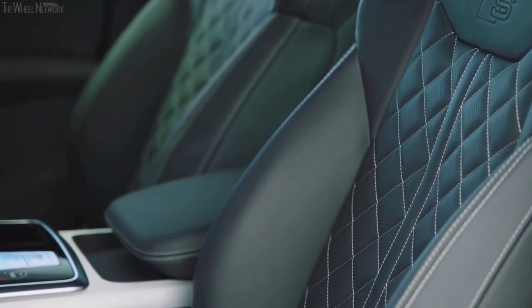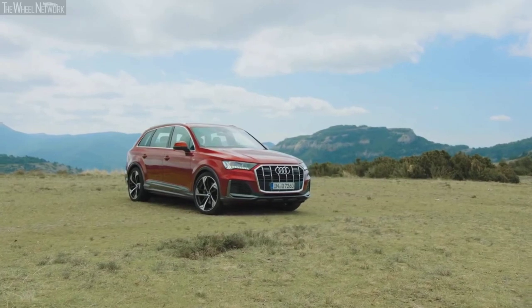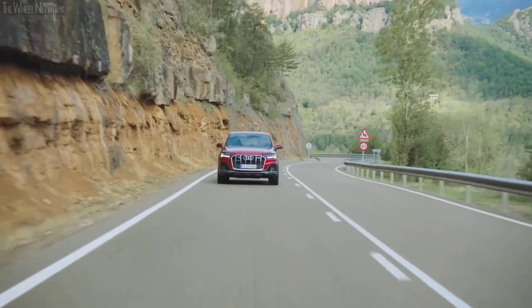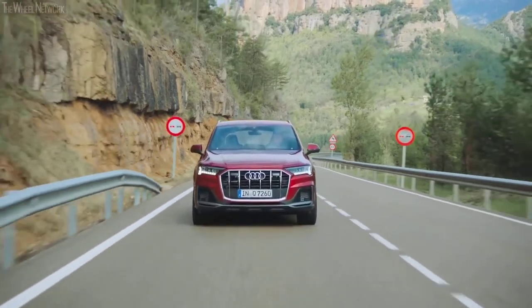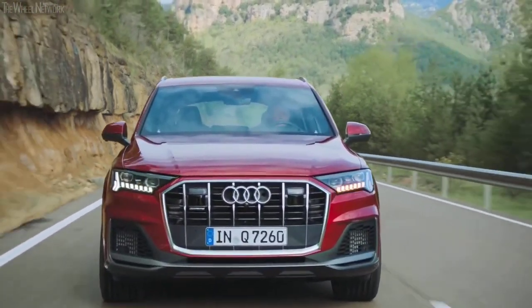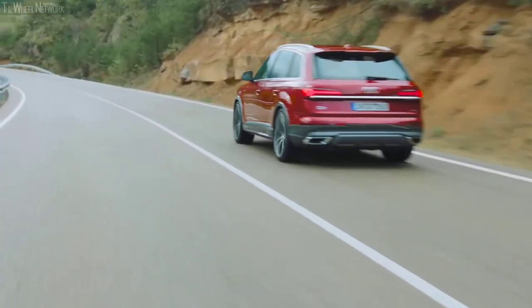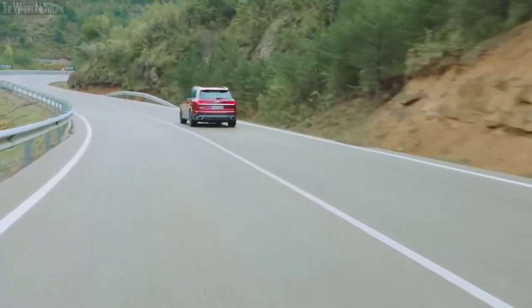An additional Executive Package throws in ventilated and heated front seats, quad-zone climate control, and adaptive cruise control, among others. Buyers who want to go all out can splurge for the range-topping Prestige 55 trim, which bumps the price up to $74,495 and checks all the options boxes, such as leather upholstery, semi-autonomous self-driving, and even more.